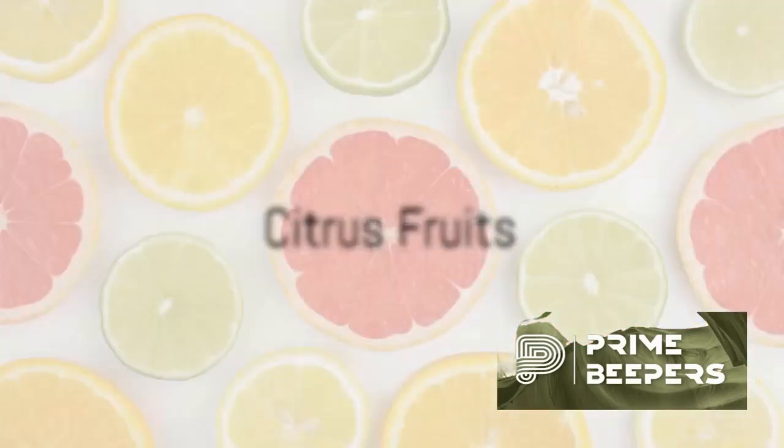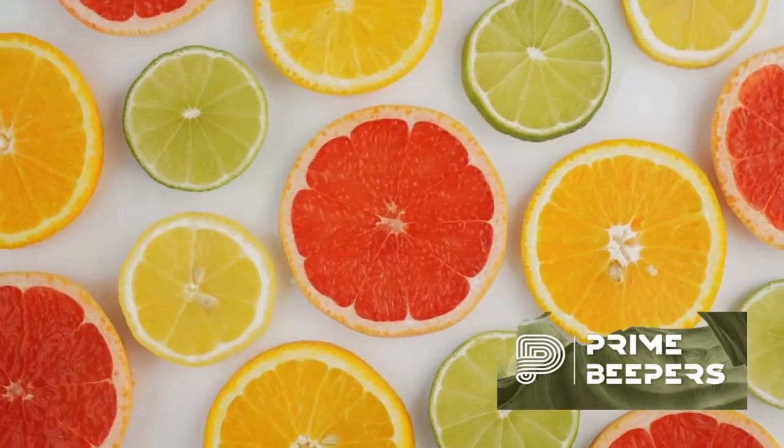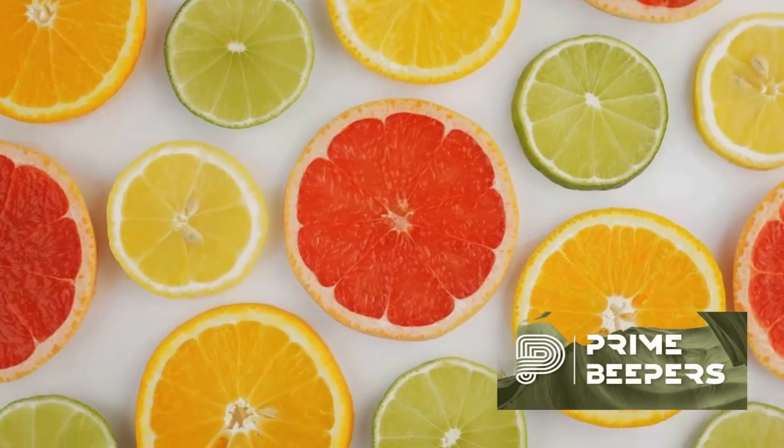Citrus fruits — oranges, lemons, grapefruits, etc. These are rich in vitamin C, which is essential for immune function.